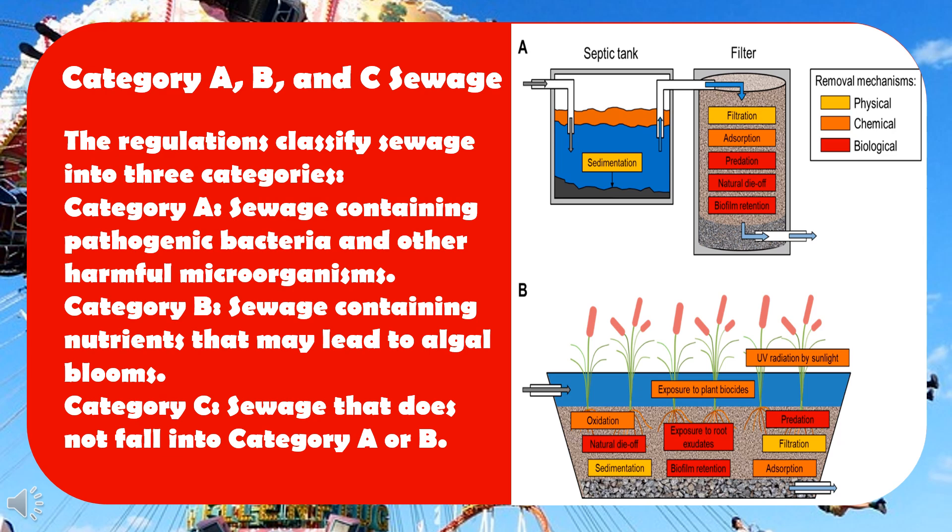Category A: sewage containing pathogenic bacteria and other harmful microorganisms. Category B: sewage containing nutrients that may lead to algal blooms. Category C: sewage that does not fall into Category A or B.